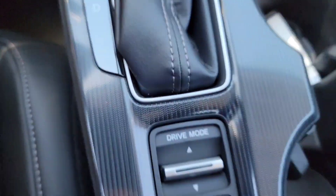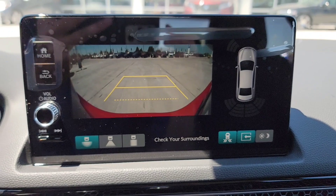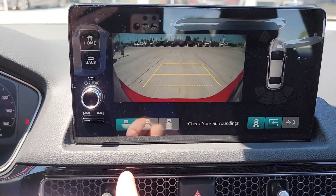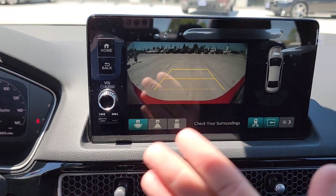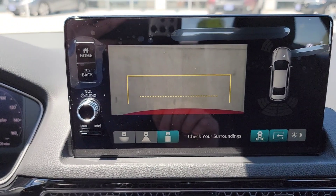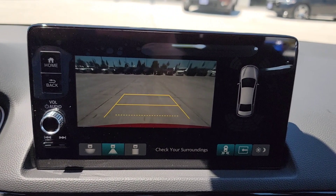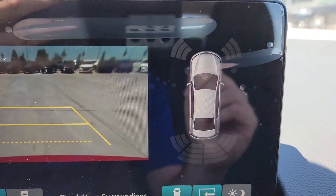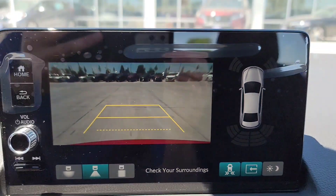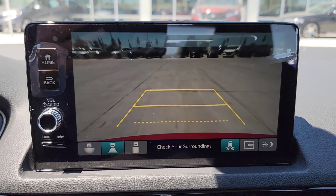In park and reverse — as you put this into reverse, your multi-angle camera automatically displays. The options down here show how the camera acts. You have a fisheye 180-degree view, great for pulling out of a parking spot to catch blind spots. There's also the right-behind-you view, and a straight-down shot from your rear bumper. As you turn the wheel, the guide lines change color to let you know if you're aligned. With parking sensors on, you've got a parking sensor graph showing how close you're getting — it changes colors. If you want the full 9-inch screen instead, just hit the button and it takes you back to the full view.